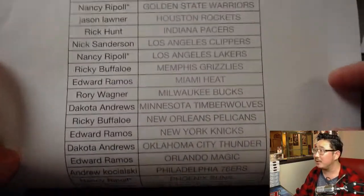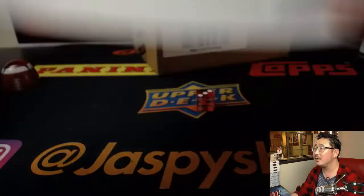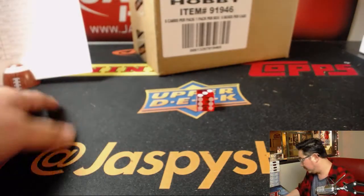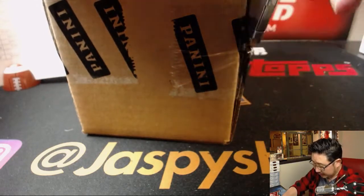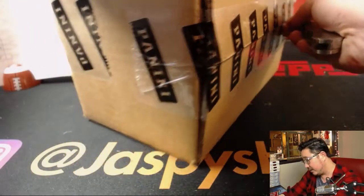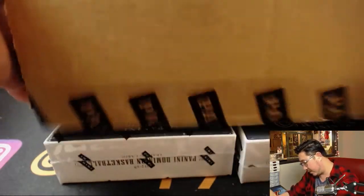Thanks everyone else for picking up spots here, picking up teams. So there you are — that's why she has all those little stars next to her name. Fresh case, half case, it's a three-box break. Very quick break. And so far, the boxes that we've done pulled some nice stuff out of here, so hopefully that trend will continue in this next three-box break.